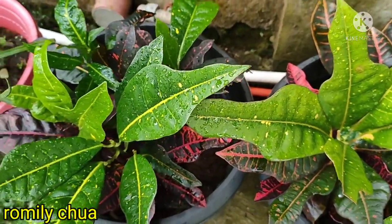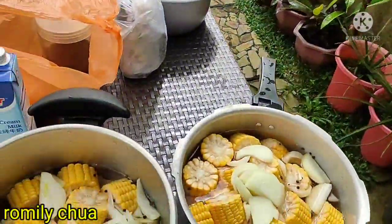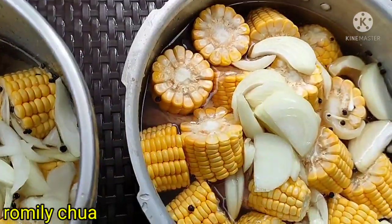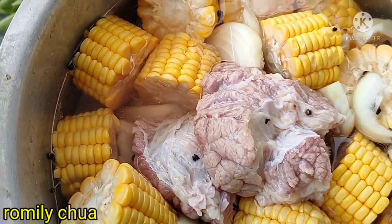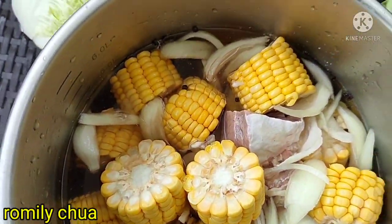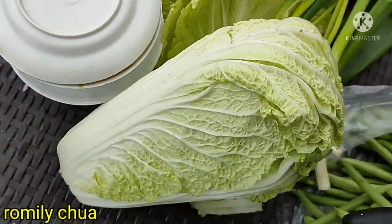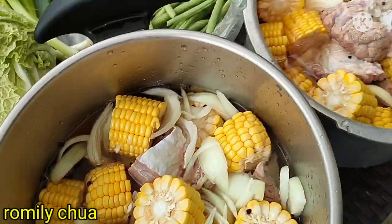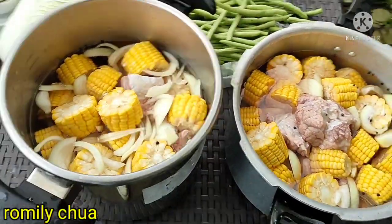Ang gaganda ng mga halaman dito. Of course, kasing ganda ng ating recipe for today. Kung Tagaytay ang pinag-uusapan, we have here bulalo. Hindi natin malilimutan ang sweet corn and onions. Siyempre, may baguio beans, leeks, and Chinese pechay. Let's go guys! Samahan niyo kami — magluluto na tayo ng Tagaytay Bulalo!